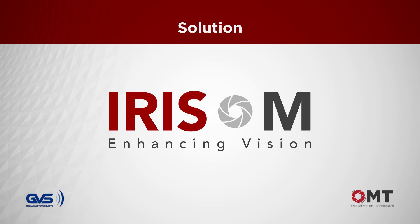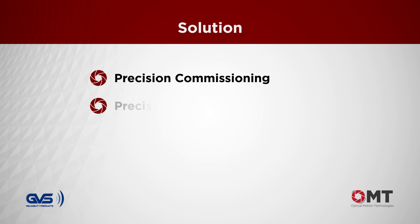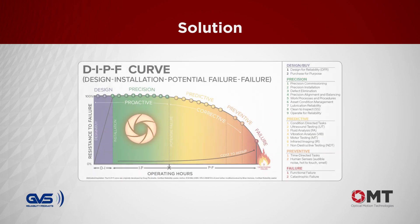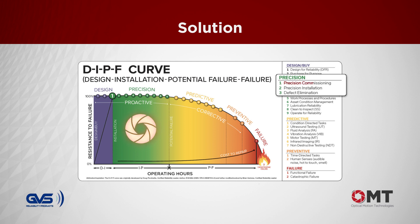Applying Iris M Motion Amplification will transform your precision commissioning, precision installation, communication between technical and non-technical personnel and original equipment manufacturers, enhancing the decision-making process and defect elimination activities. Figure 1 illustrates where Iris M Motion Amplification fits in a world-class asset management and reliability program.